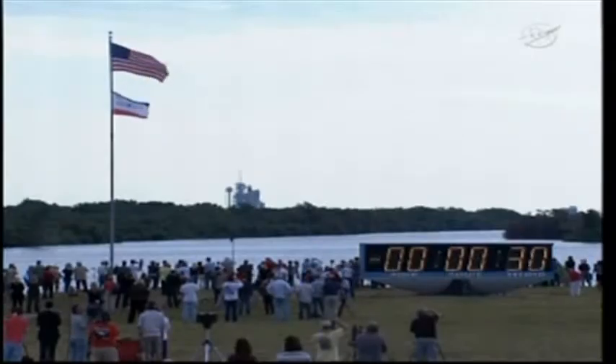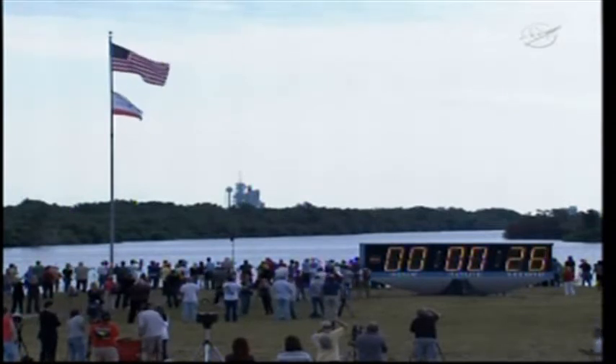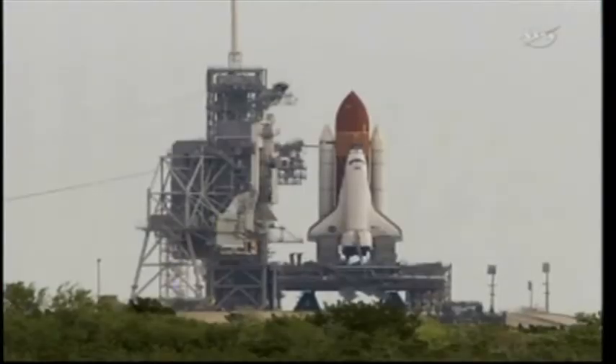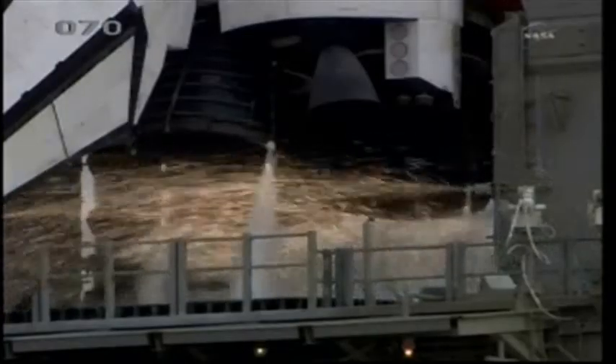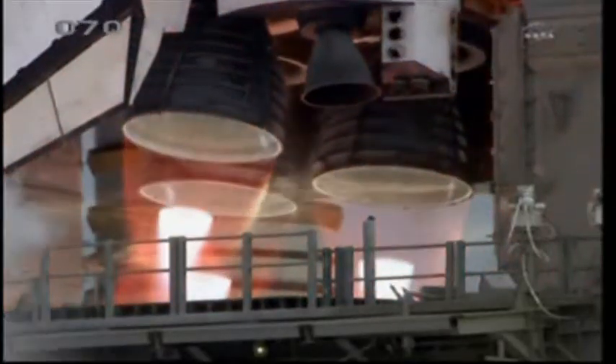T-minus 31 seconds and the handoff has occurred. Firing chain is armed, hot suppression water system is armed. Go for main engine start: 8, 7, 6, 4, 3, 2, 1.